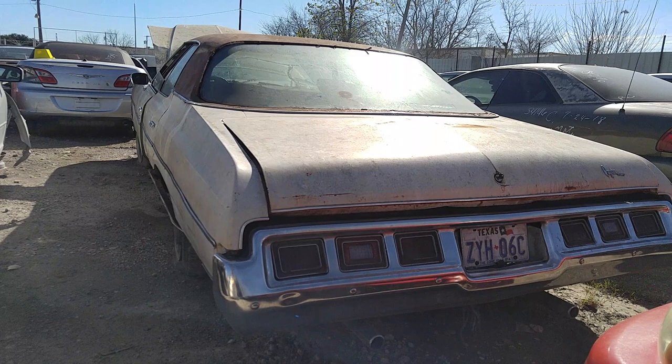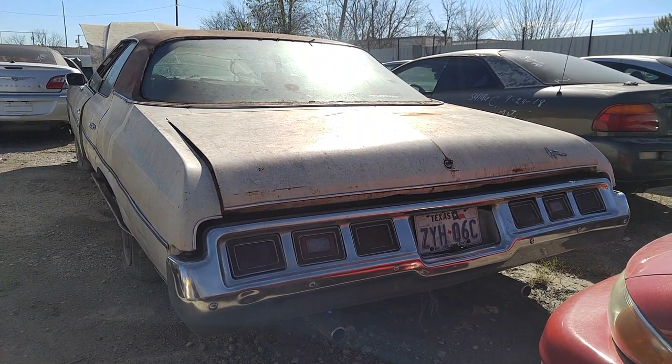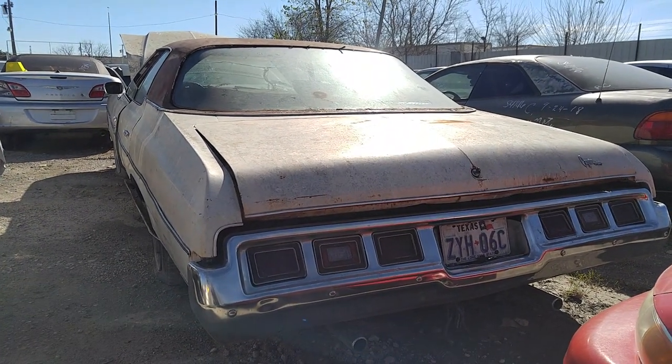Now there's one I haven't seen in a while — a '73 Chevy Caprice. Yeah man, I haven't seen one of these in the yard in a good while.